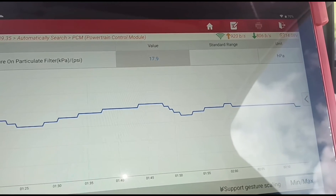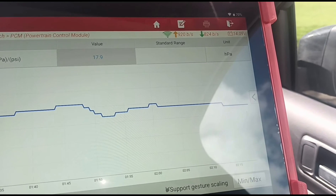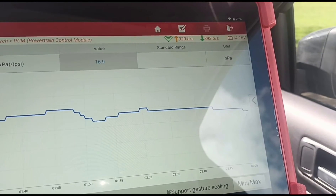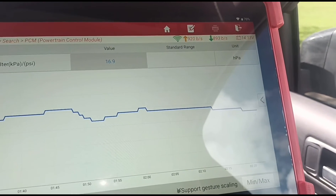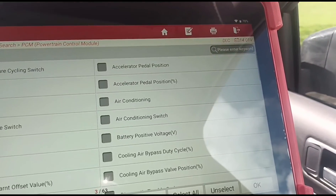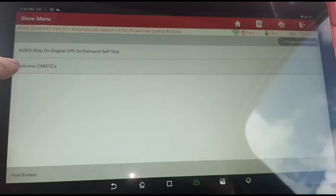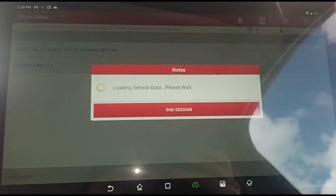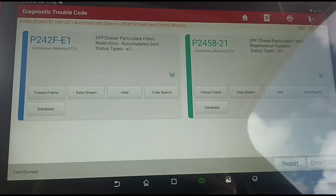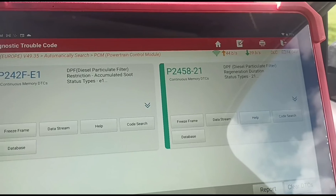It looks like we're settling around 18 to 20 HPa at idle. The sensor seems to be very slow at catching up to the actual rate. So we'll pull the pipes off and flush it out. Going back to the codes — the temperature has just dropped back down and doesn't want to go above 84 degrees.